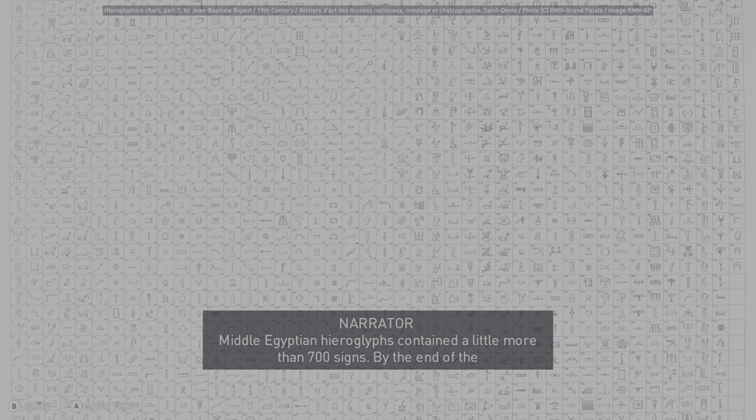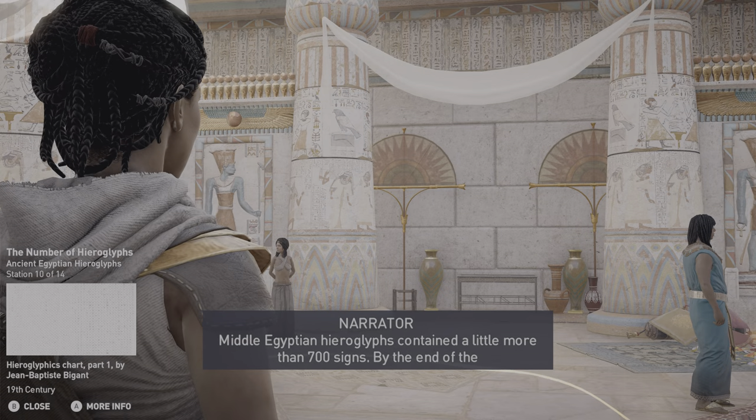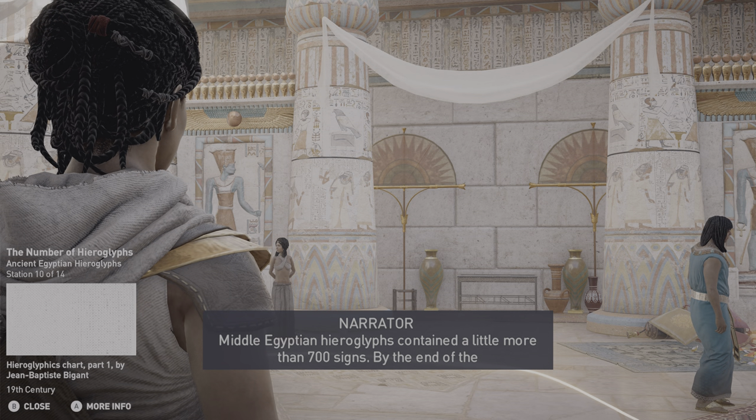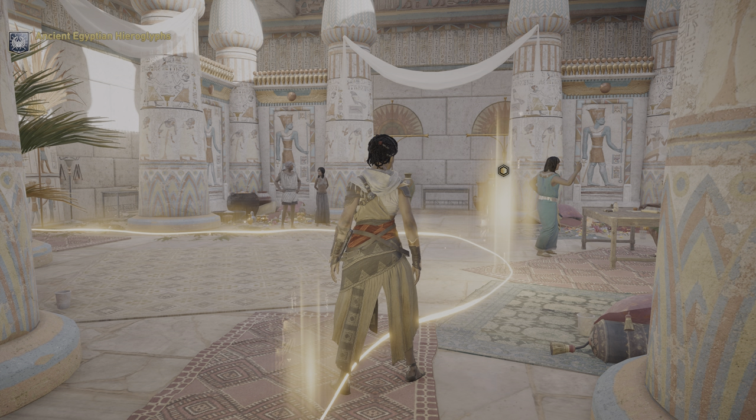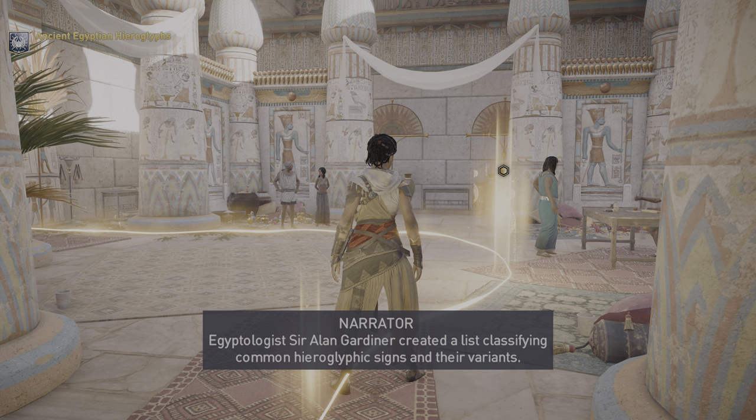Middle Egyptian hieroglyphs contained a little more than 700 signs. By the end of the Greco-Roman period, there were 10,000 signs. Egyptologist Sir Alan Gardiner created a list classifying common hieroglyphic signs and their variants.